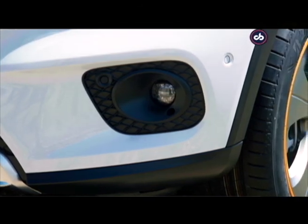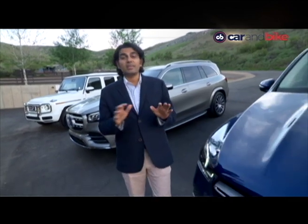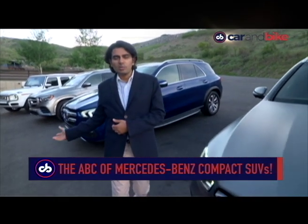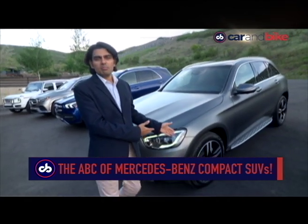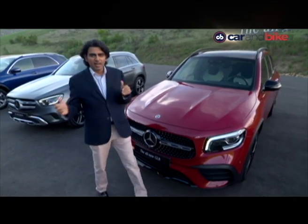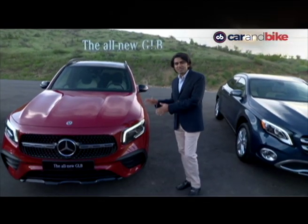Bigger than the GLA and a tad smaller than the GLC. The car was unveiled alongside the global test drive of the big sister GLS in Utah, USA. SUVs account for the maximum selling Mercedes-Benz models worldwide now. You've got the flagship SUVs — the G, the GLS, the new GLE which we're still waiting for in India, the GLC which has recently been given its mid-cycle facelift, and of course the GLA, which was the tiny baby of the family. It's between the GLA and GLC that the GLB fits in.